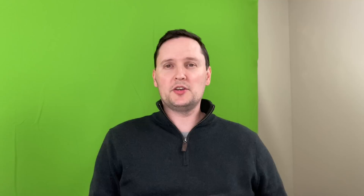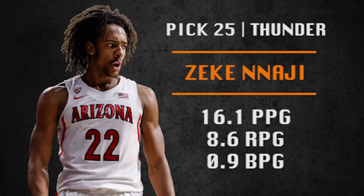Pick number 25 is going to be made by the Oklahoma City Thunder. They are going with Zeke Nnaji. He is a big man who is strong inside with a nice mid-range game and is a solid rebounder. The big question for him is his defense — he is a real negative on defense but has the work ethic to get better. He's a nice young asset for Oklahoma City.